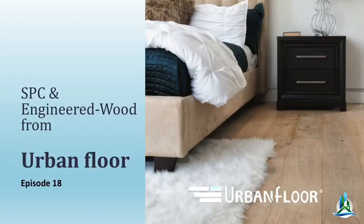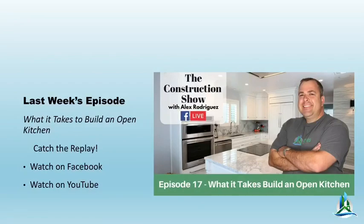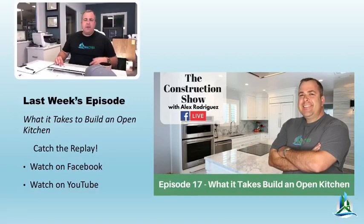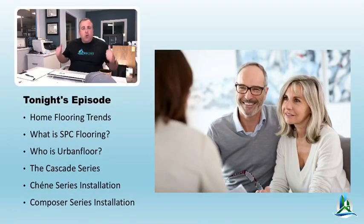Remember, if you're watching on a rebroadcast you can download the slides and keep them for notes. Last week's episode covered open kitchen floor plans, so if you didn't watch that, check it out — it's posted on this page and on Facebook and YouTube. If you have any questions, post them below — we always answer and engage. Tonight we're going to talk about flooring trends and what SPC flooring is.